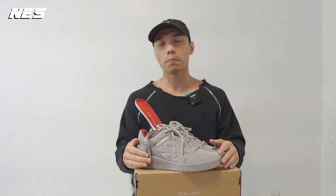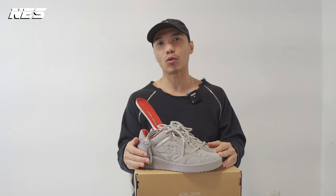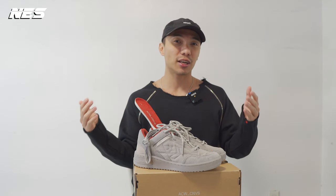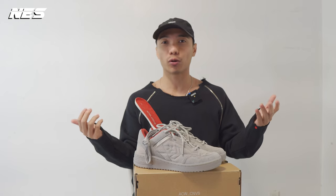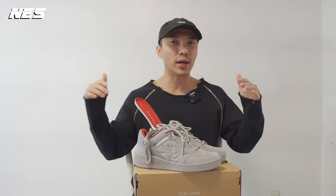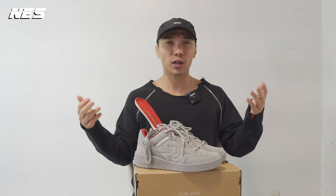Hey, what's up guys, welcome to my channel. My name is Nes. If you are new to the channel, this channel provides a lot of product reviews, specifically footwear design. And sometime here and there, I will sneak in a couple of clothing pieces that I think are interesting to share with you guys. And they always include a few different looks to give you guys an idea of how to style with the shoe.